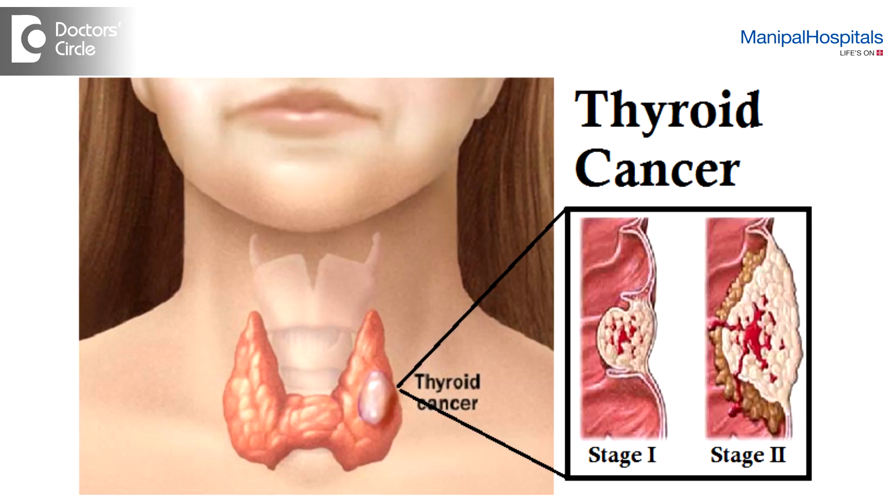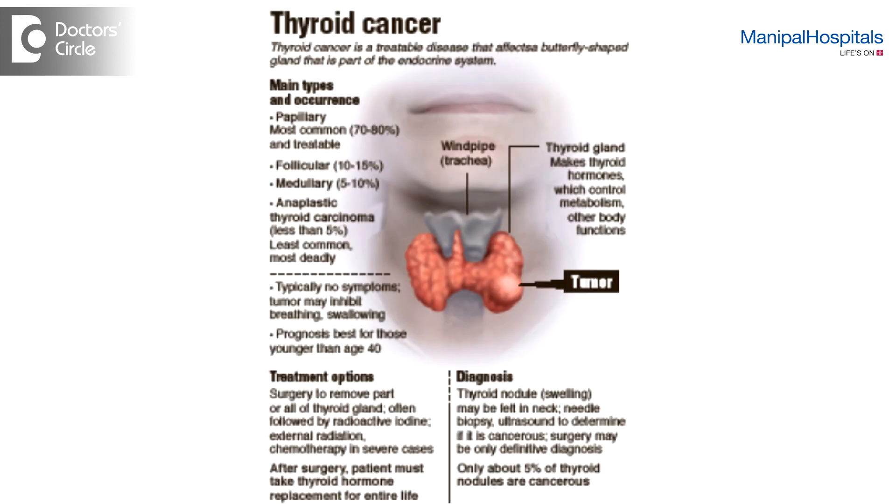There are various types of thyroid cancer. One spectrum is a very good cancer which we call well-differentiated thyroid cancer. The other spectrum is de-differentiated anaplastic and lymphoma, which are very advanced. Early thyroid cancer doesn't present with symptoms like a lump in the neck, change of voice, loss of weight, or neck nodes — these are all features of advanced thyroid cancer.